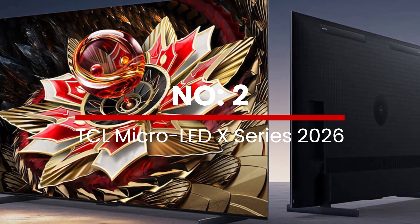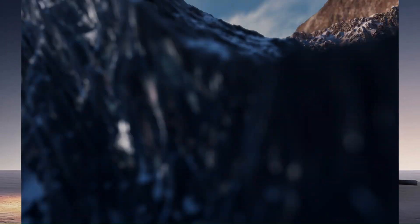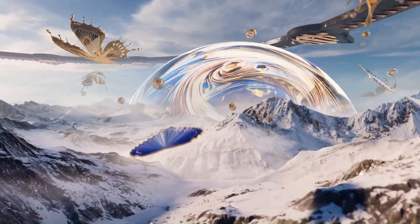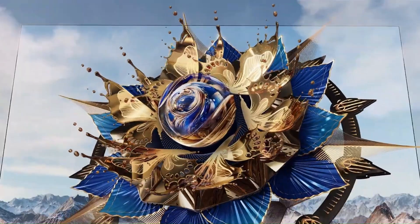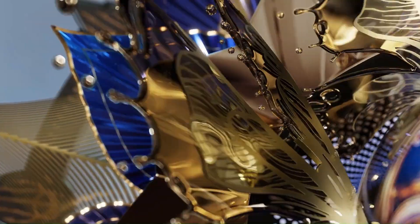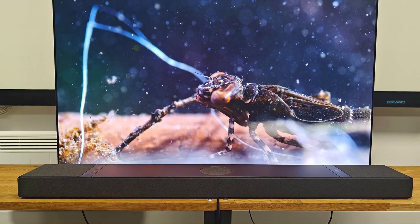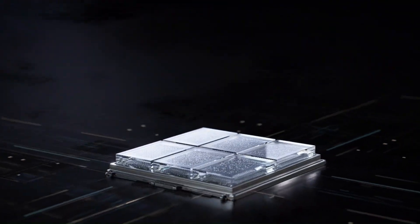Number 2: TCL Micro-LED X Series 2026. The upcoming TCL Micro-LED X Series 2026 represents TCL's most ambitious leap into ultra-premium display technology, using modular self-emissive micro-LED panels to deliver extreme brightness, near-perfect contrast, and pixel-level illumination with no blooming. This series is expected to target very large screen sizes and home theater installations, delivering an experience beyond even high-end mini-LED and QD-OLED panels.